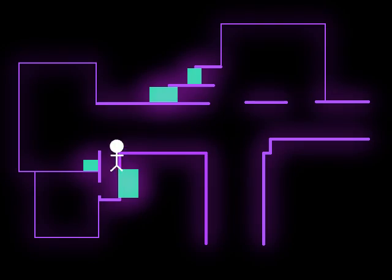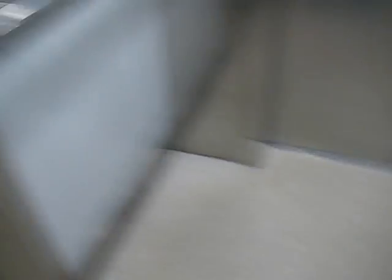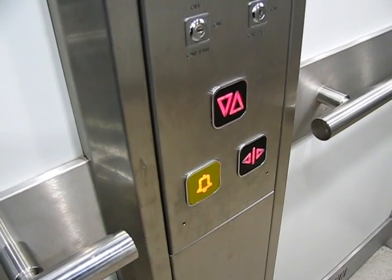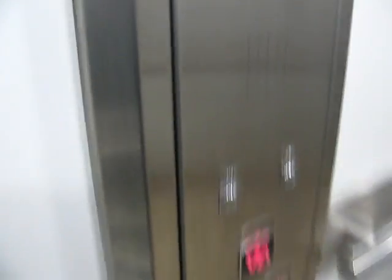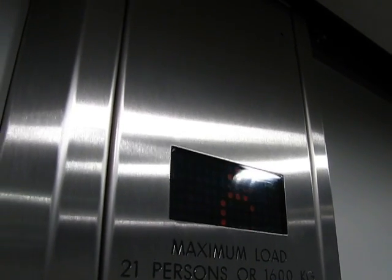And now to the worst lift in the shopping centre — the ultra boring lift in Marks and Spencer's. Doors closing. Floor one. Doors opening.